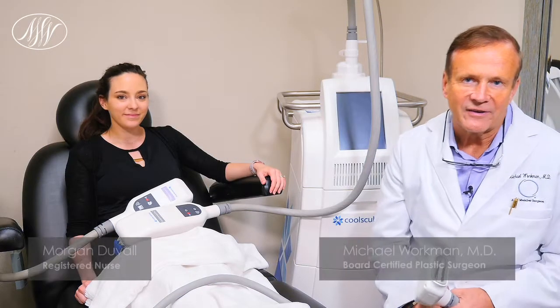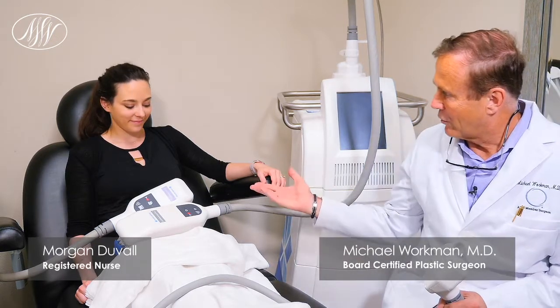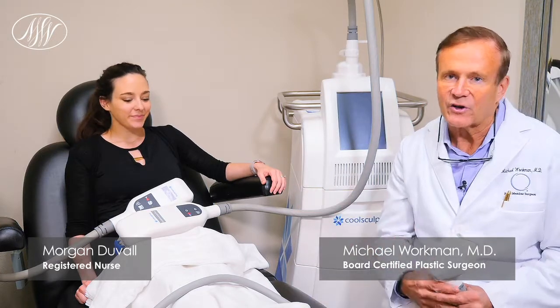Hi, Dr. Workman here. Today we're in the CoolSculpt room, and if you look here, we've got Morgan, one of our nurses, who's actually reenacting a CoolSculpting treatment.